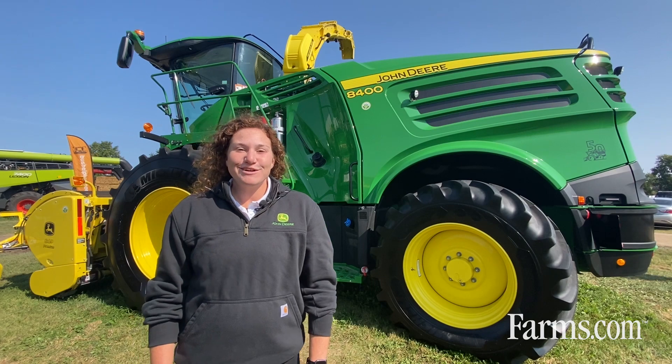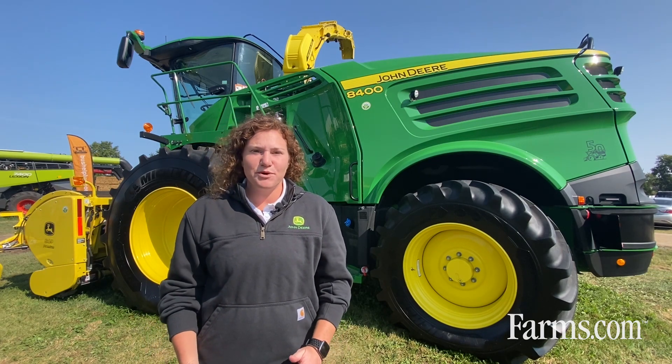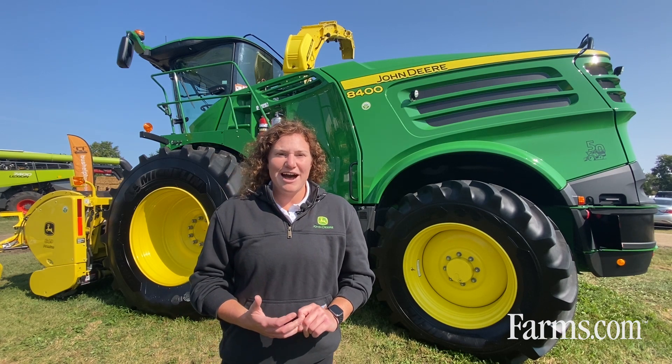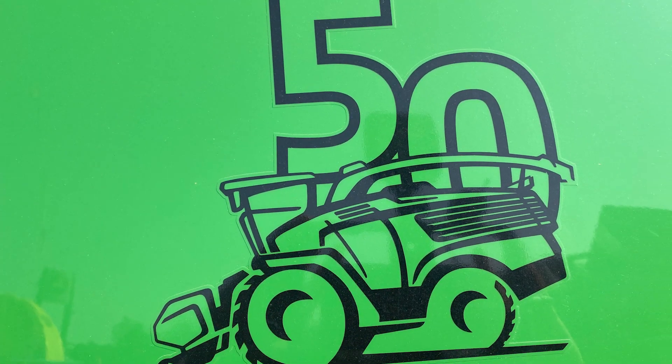First things first, when we think about our self-propelled forage harvester lineup from John Deere, it's an exciting year in 2022 because we're celebrating 50 years of SPFH. All of our models going out this year will have our 50-year anniversary decal on the rear of the machine, and in the cab you'll see an embroidered emblem as well.